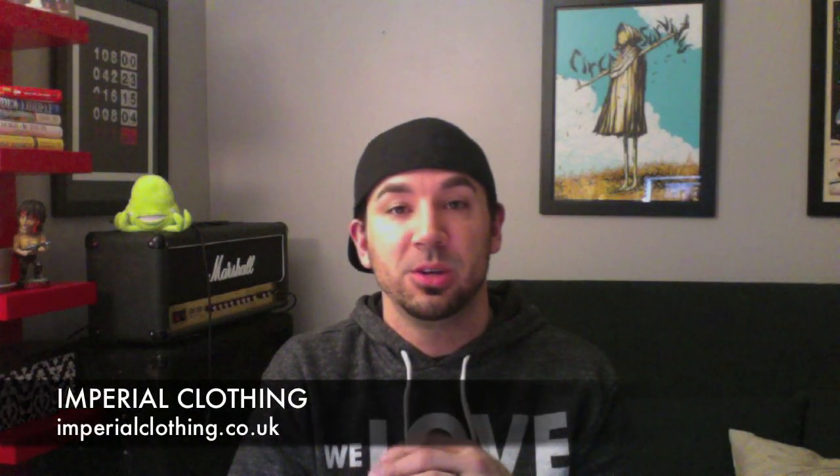What is up guys? Adam from IamTheTrend.com with another episode of IamTheTrendTV. Tonight we have two clothing companies, as always — I can only fit two usually into the YouTube time constraints. The two companies up tonight are Radbear and Imperial Clothing, based over in the UK. So without further ado, let's jump right into this and get to the good stuff. First one up: Radbear.